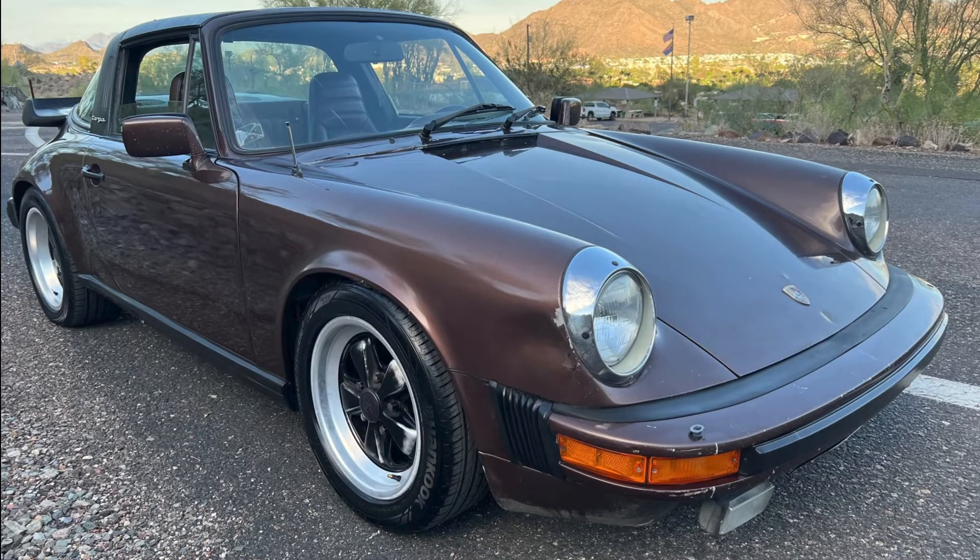A Rosewood 1982 911SC Targa with 143,000 miles, sold for $38,911. Nowhere close to being a perfect car, this was a nice purchase and a great starter 911.